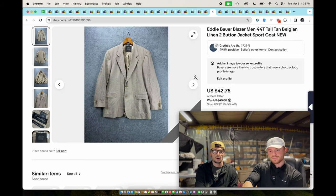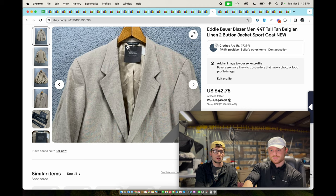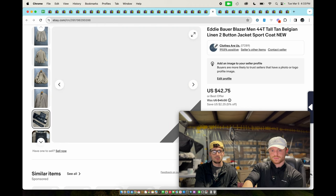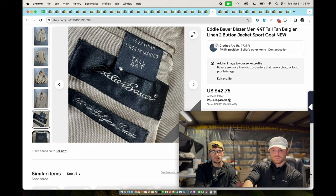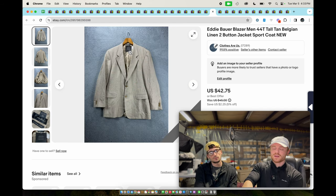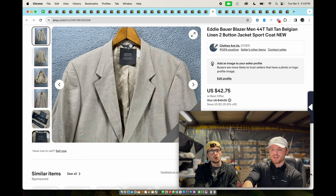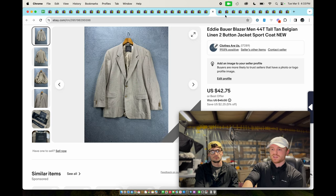This is an Eddie Bauer 44T — a tall linen blazer. Eddie Bauer does well for us if it's the right material and right sizes. If it's a major mall brand and it's new with tags — Eddie Bauer is a major mall brand, probably a couple hundred dollars new — we always pick that up and figure we can get at least $30 out of it.